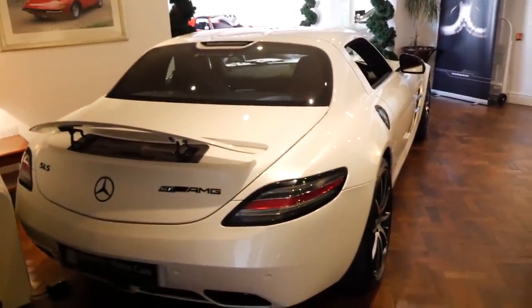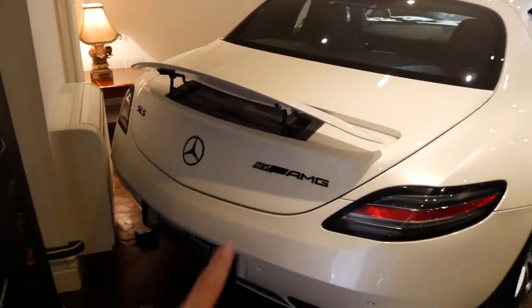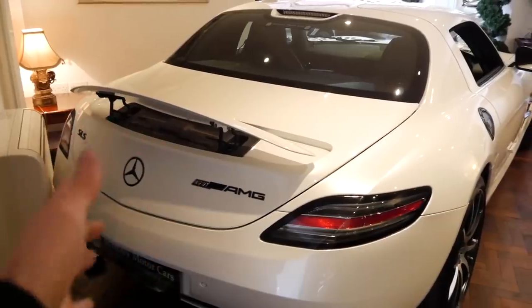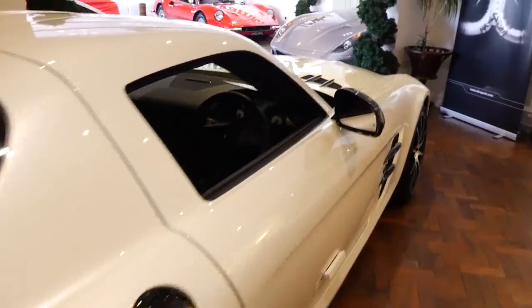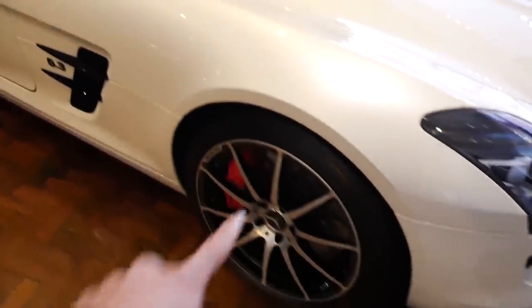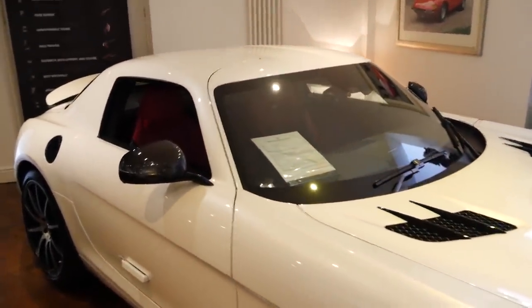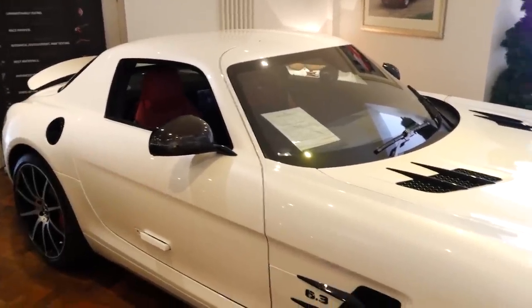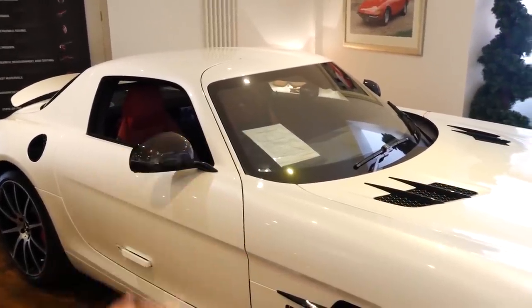Up here we have some more beauties — a third SLS, and this one is slightly rarer than the other two. This is the SLS GT, and I'm not entirely sure how many were made, but significantly less than the standard SLS coupe. Absolutely lovely spec — carbon everywhere on the mirrors, gloss black accents on the grilles, fuel cap, and wheels. Naturally aspirated 6.3-litre V8 — definitely one of the modern classics.